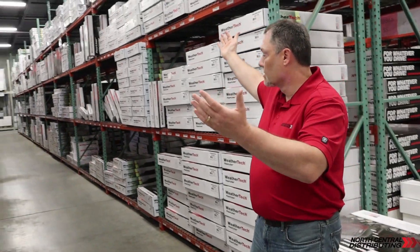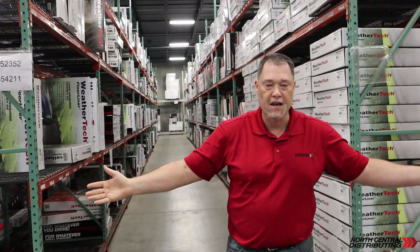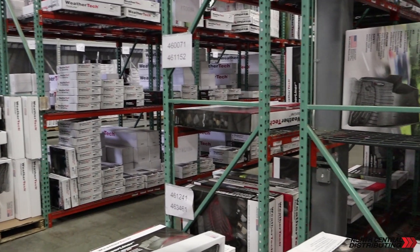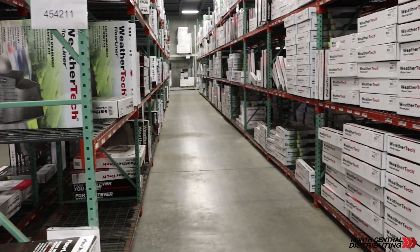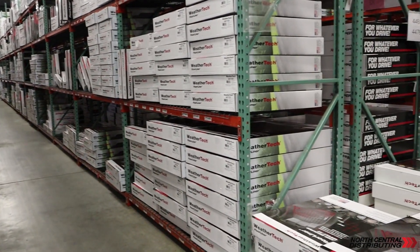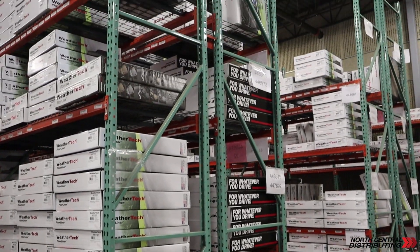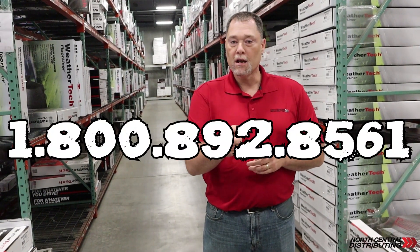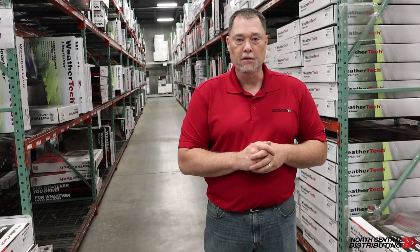Behind me and in this entire room is nothing but WeatherTech. We have virtually every application, and if we don't have it, we'll get it in short order. We get probably three truckloads a week, so that's a significant amount of WeatherTech. We should be able to handle anybody's needs on the WeatherTech line. Give us a call at 1-800-892-8561 and we look forward to talking to you.